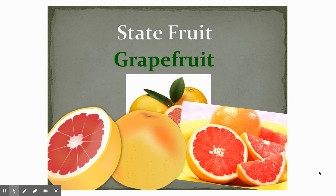Our state fruit is the grapefruit. Mrs. Carvajal grows these in her backyard and she recently gave us some — they were so delicious. So the Texas state fruit is the grapefruit.